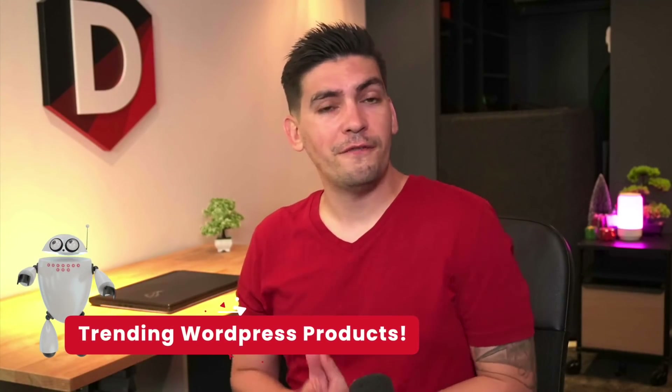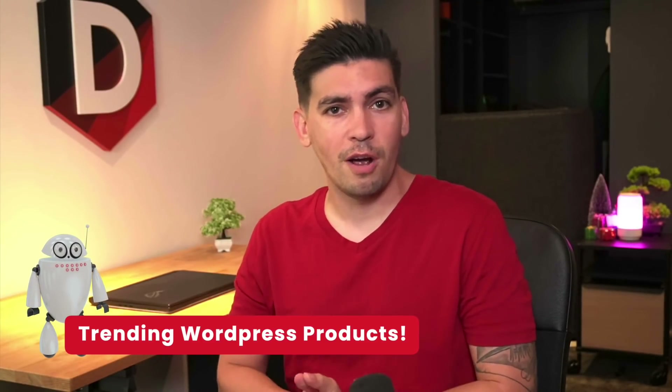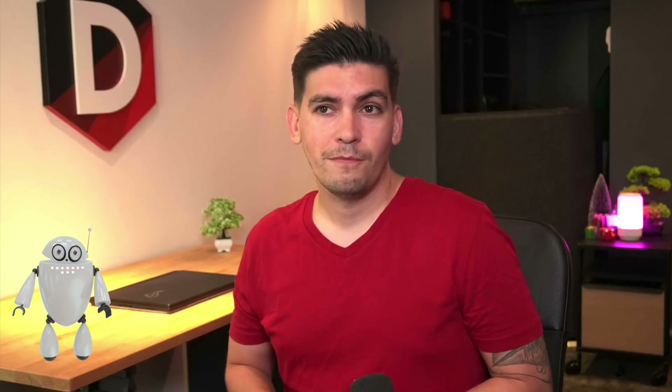Welcome to the first episode of the Monthly Trending, where we find trending WordPress products so you don't have to. My name is Darrell Wilson and this is my partner Jeff. What we do is find trending WordPress plugins and themes that we think will actually help you with your WordPress business, because we realize there are tons of plugins and themes to go through on the internet.